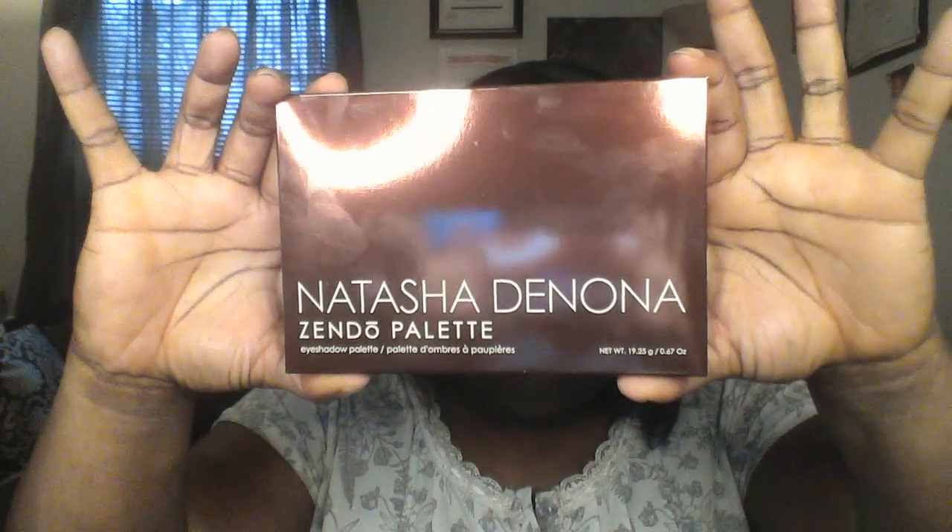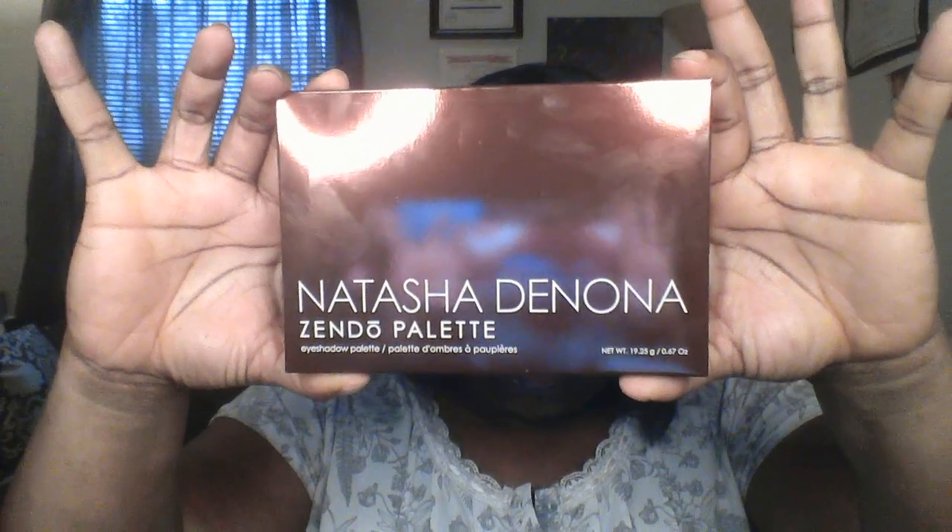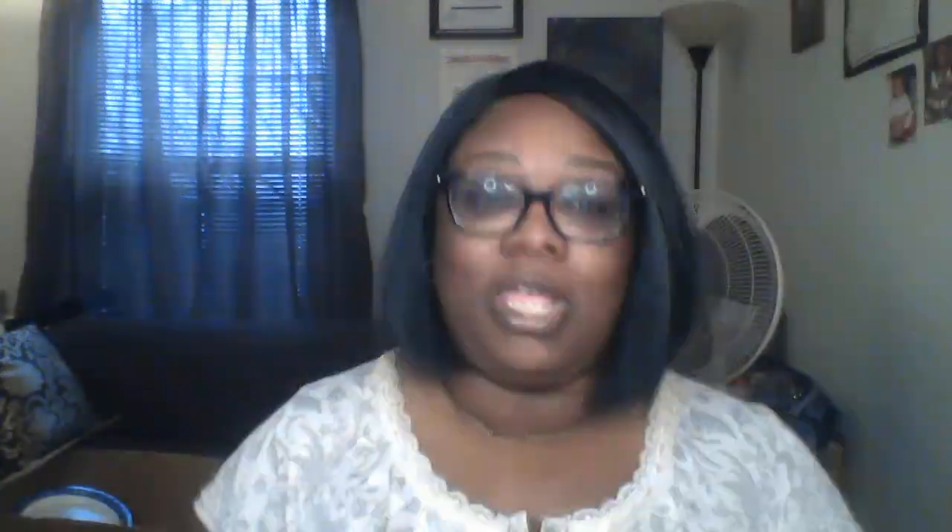One of those products happens to be the Zendo palette by Natasha Denona. I've always wanted it — one of the ones that came out — but it's like $60-something and I wasn't paying that for an eyeshadow palette because I have a bunch of them and I don't really use them.